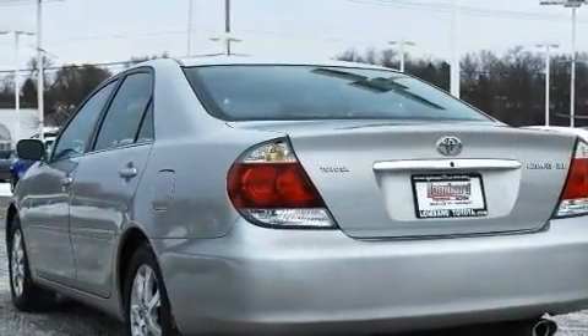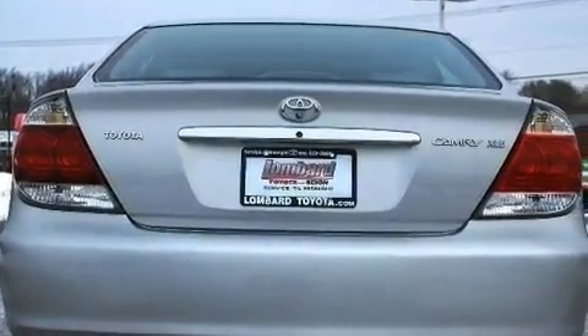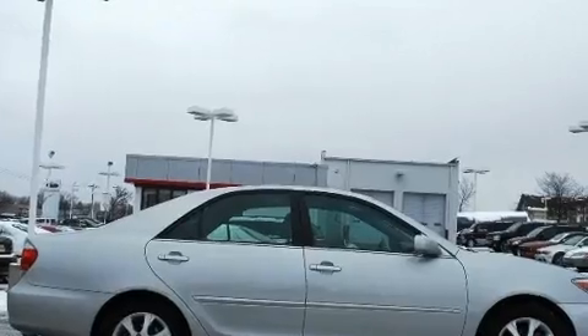Its top features and packages include the Premium Plus Package, a power sunroof, cruise control, a premium audio system, leather seats, alloy wheels, an illuminated driver-side vanity mirror, an anti-lock braking system, heated front seats, and this vehicle has fewer than 65,000 miles on the odometer.